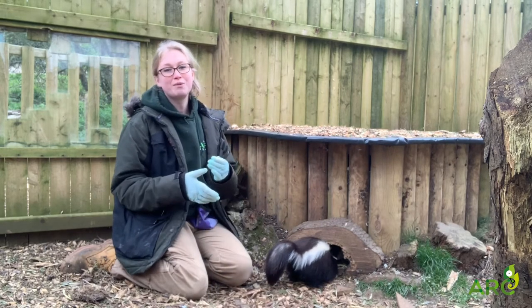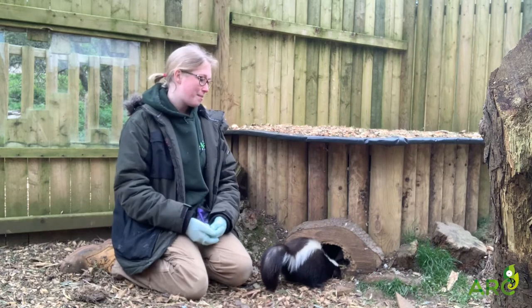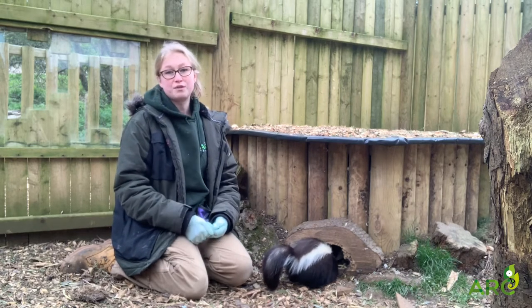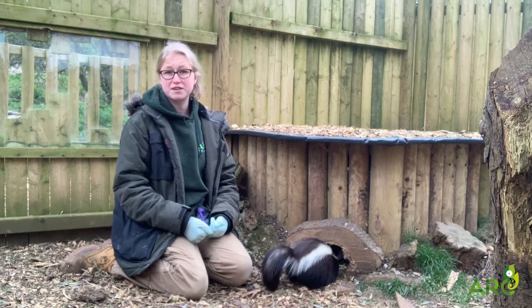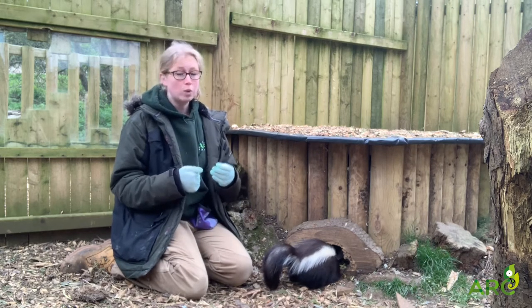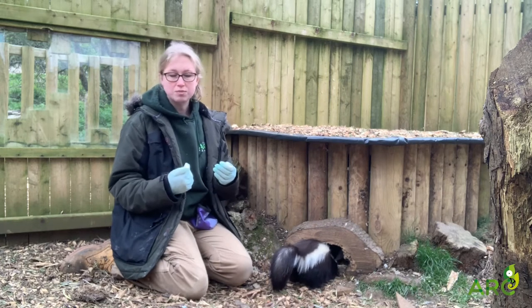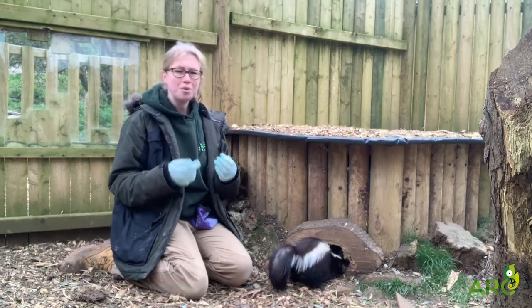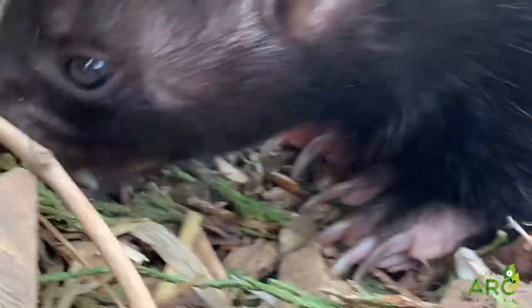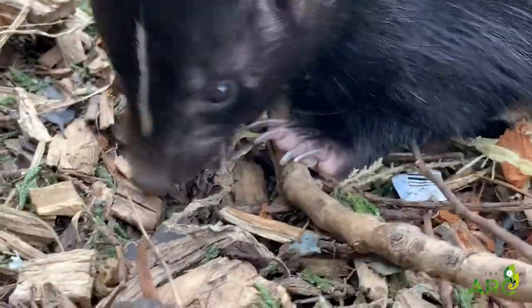This unique form of defense is obviously the one that skunks are most famous for and it is their best form of defense. They do have a few other forms of defense as well - they have incredibly sharp teeth so they will bite if they are threatened. They also have claws, but they don't normally use these as a form of defense.